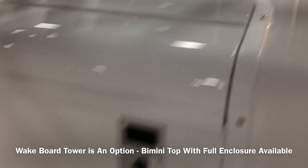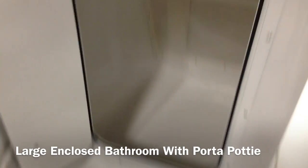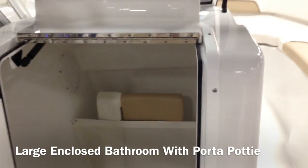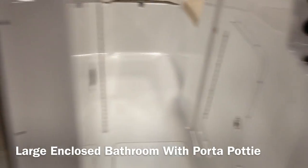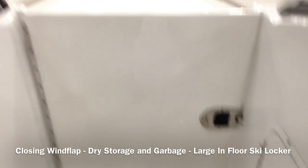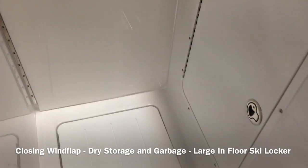Large enclosed bathroom — here it is opened up. You can put a porta-potty right in here, very big. Stores some stuff behind you. You've got a wind flap that closes when your doors close — very nice fiberglass wind flap, they call it.